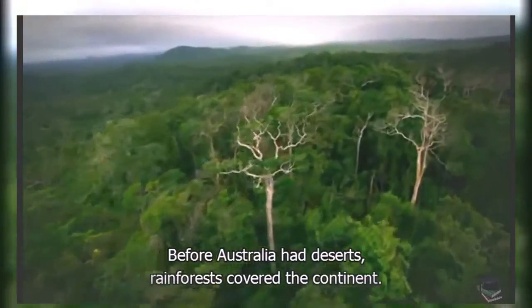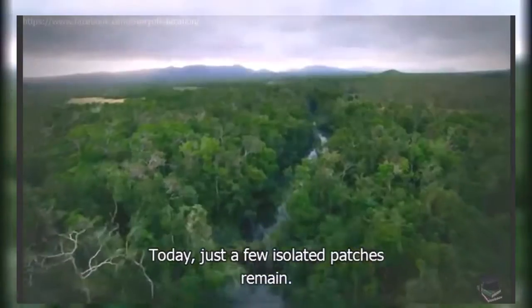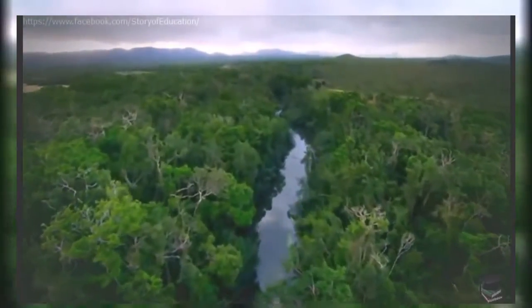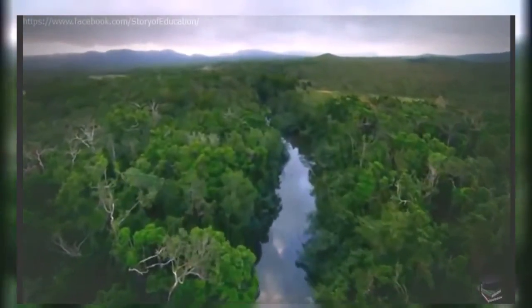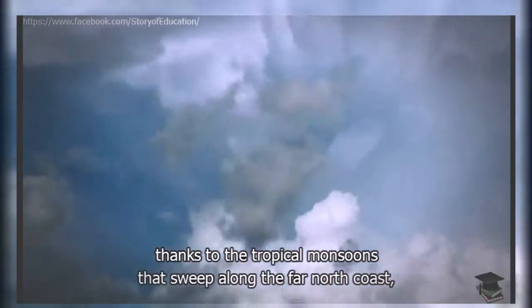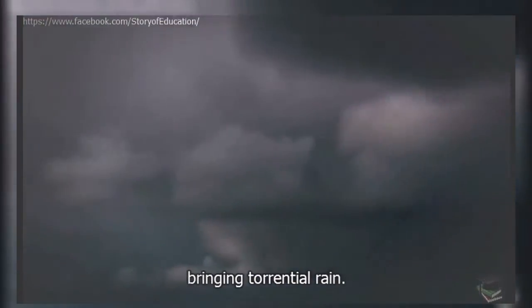Before Australia had deserts, rainforests covered the continent. Today, just a few isolated patches remain. These lush pockets survive thanks to the tropical monsoons that sweep along the far north coast, bringing torrential rain.